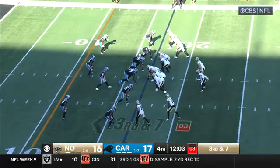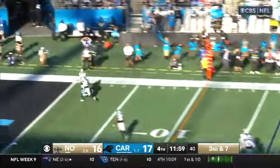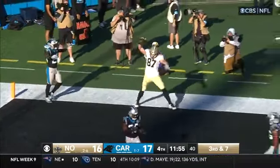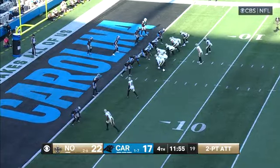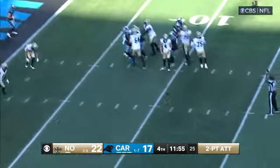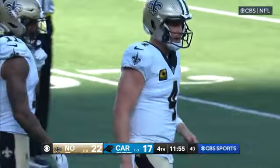It'll be third down and seven. Play clock down under five. Carr out of the gun — Carr going toward the end zone, leap and grab, it is caught. Touchdown, Saints. Carr middle of the field — pass is deflected at the line of scrimmage and the two-point conversion is no good.